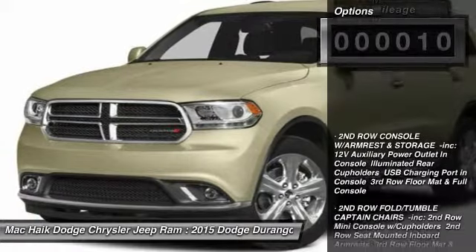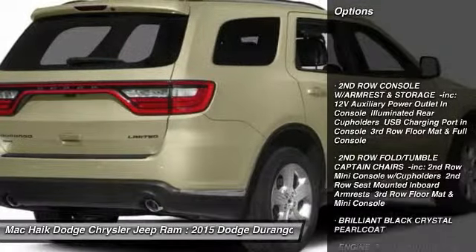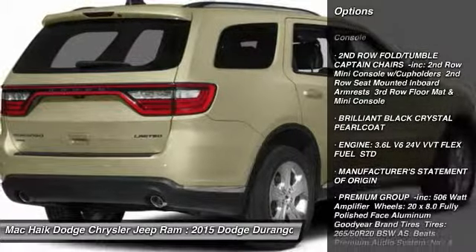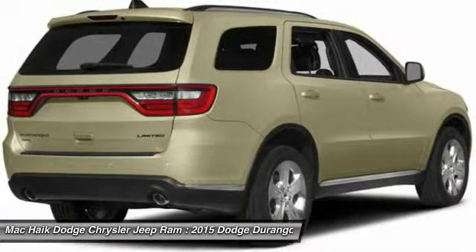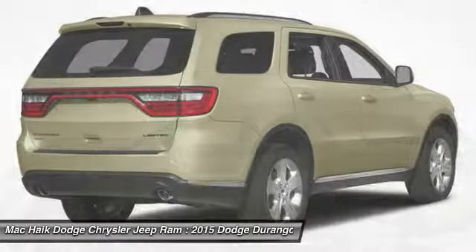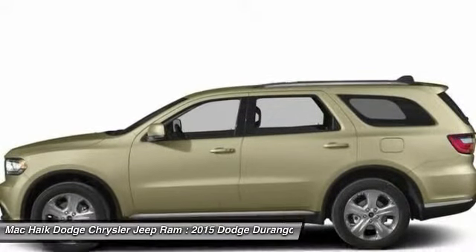Here are some of this vehicle's great options: stability control, traction control, steering wheel audio controls, keyless entry, anti-lock braking system, power passenger seat, remote engine start, backup camera, leather-wrapped steering wheel, and Bluetooth.